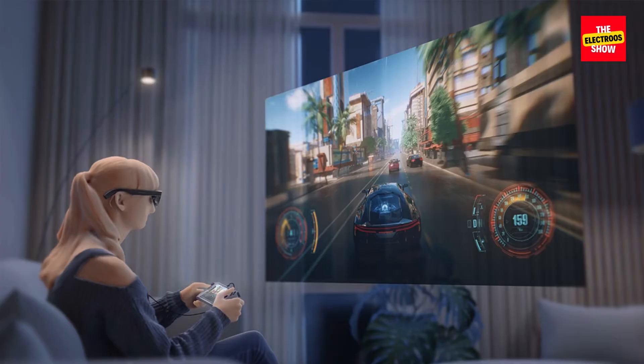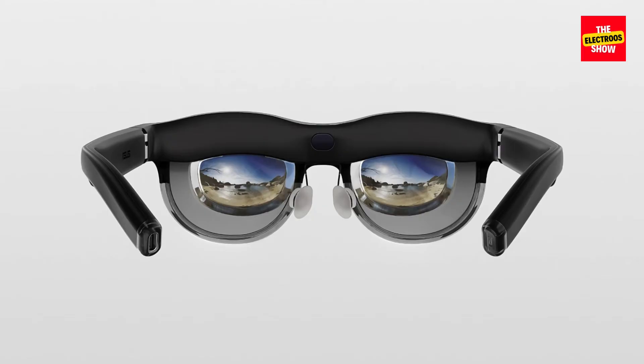Here's a breakdown of the key features. Dual micro OLED displays: the M1 boasts sharp visuals with FHD resolution and a comfortable 57-degree field of view. Multitasking powerhouse: ASUS allows for up to six or seven virtual windows, perfect for juggling tasks without feeling confined.